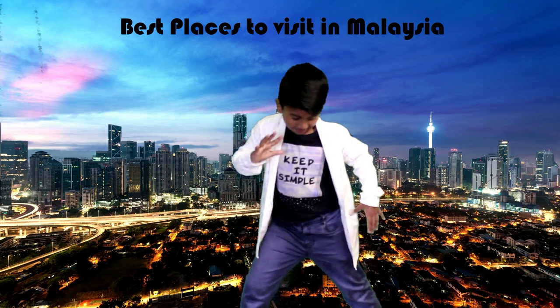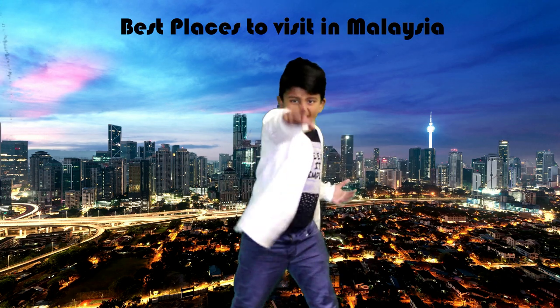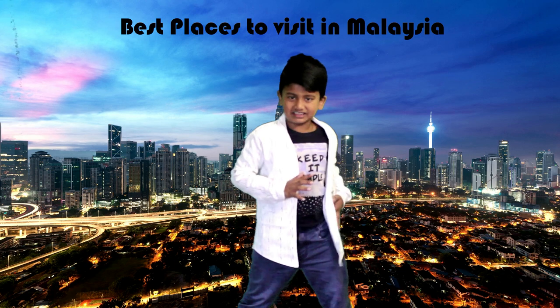Hey guys, I'm back on Adventure Kid. Today we're going to talk about the best places in Malaysia.